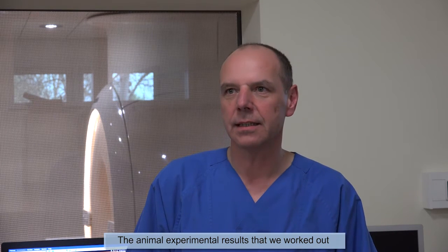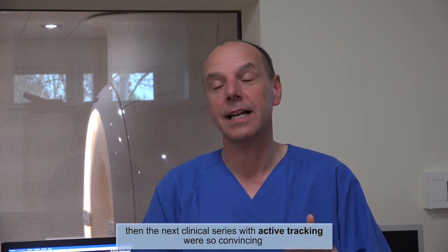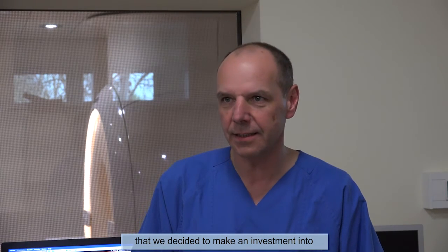The animal experimental results that we worked out, and then the first clinical results with passive tracking, then the next clinical series with active tracking, were so convincing that we decided to make an investment into an EP-dedicated interventional suite here at Heart Center in Leipzig.